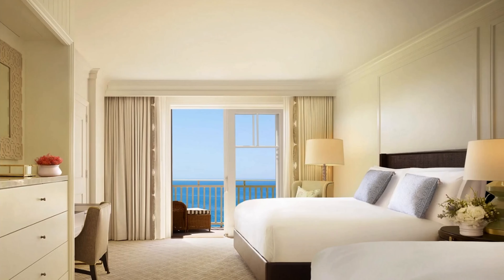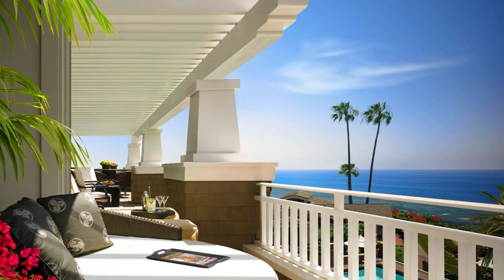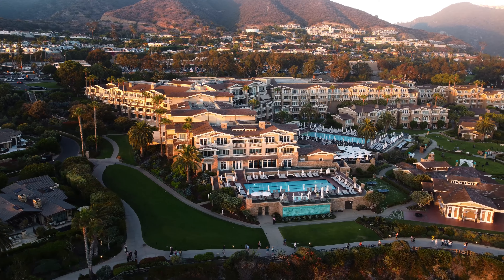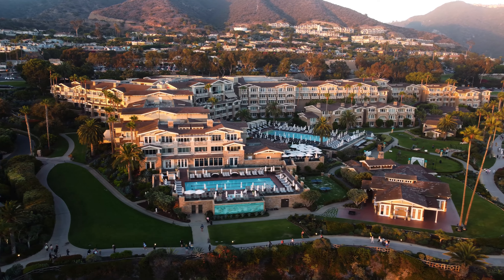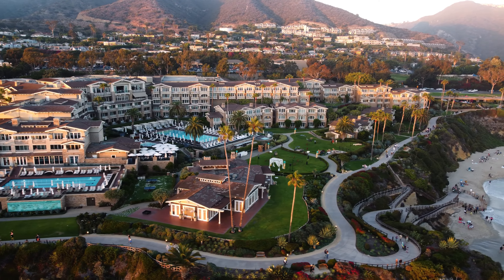I started with the 5-star Montauk Resort, which offers 30 acres of seaside luxury, 258 guest rooms, and 60 suites. The Montauk Resort opened in 2003 and features craftsman-style architecture.